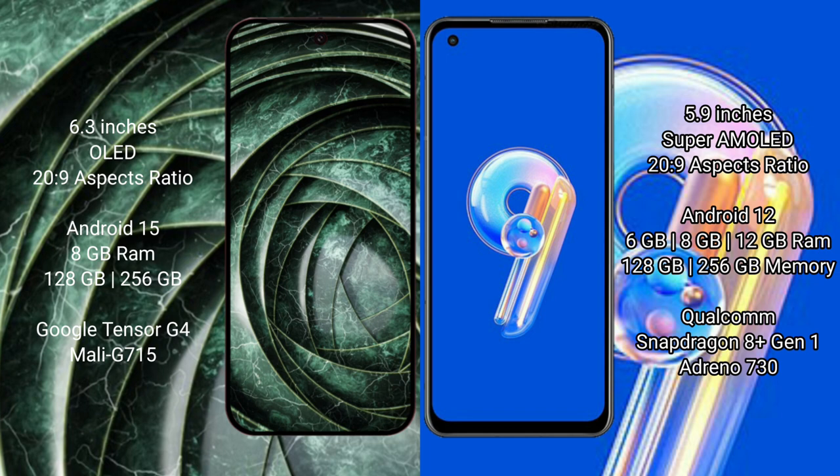Google Pixel 9a comes with 8GB RAM and 128GB internal storage, Google Tensor G4 processor and Mali GPU. Asus Zenfone 9 comes with 6GB, 8GB, or 12GB RAM and 128GB to 256GB internal storage, Snapdragon 8 Gen 2 processor and Adreno 730 GPU.